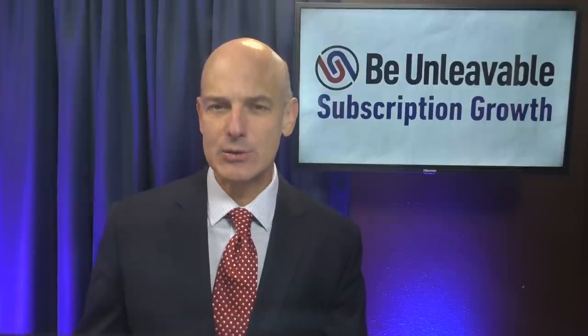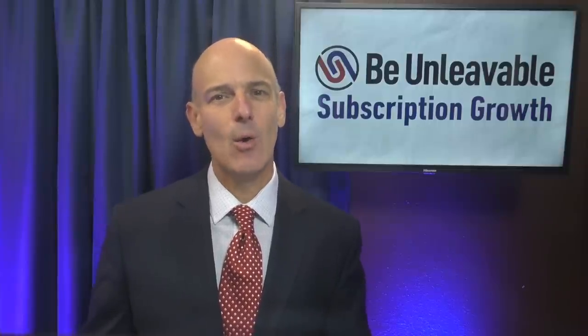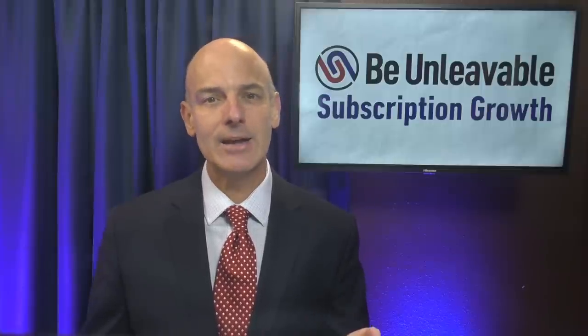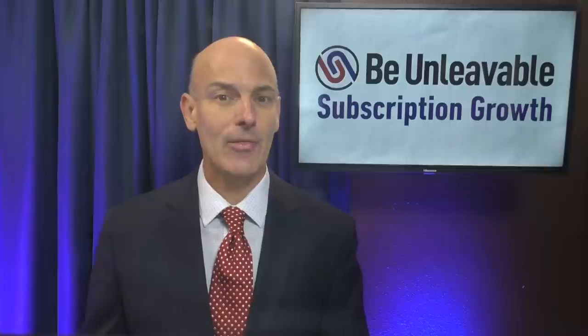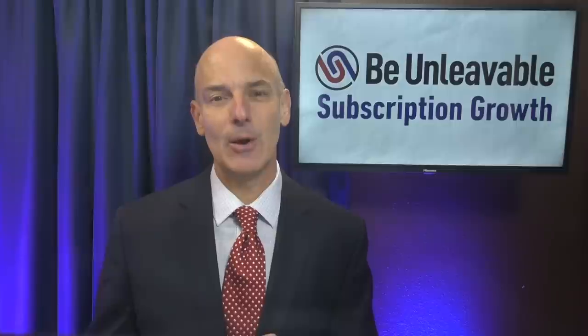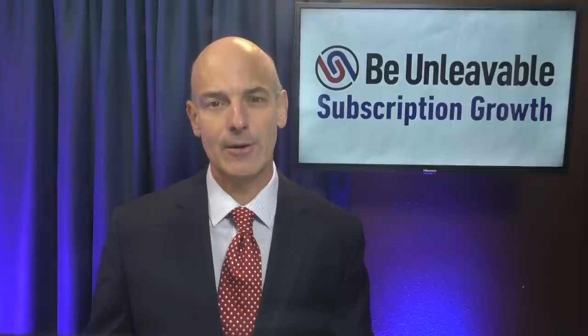What mistakes do you see in subscriber retention? What customer retention rate reduction strategies have you implemented? I'd love to get your opinion and feedback about that or anything else we've covered in this episode. Post your thoughts in the comments below — I always love to hear from you.